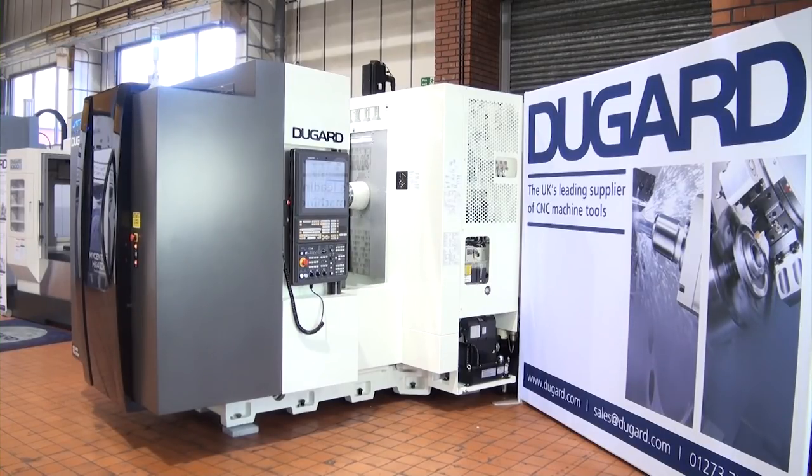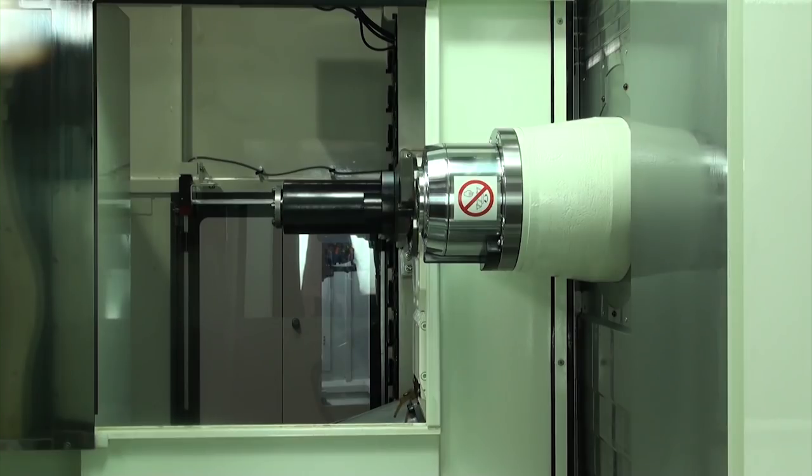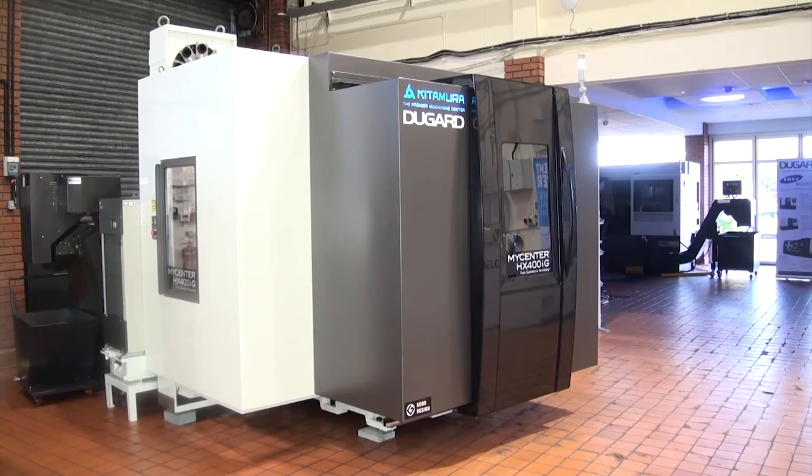If engineers watching this would like to see one of these machines and see it in action, Dugard are bringing machines here to Hove, powering them up, running demonstrations, and showing off these features and benefits. We are getting two machines in the very near future for stock. Mr. Kitamura is going to be here in June to come and meet us and meet customers. Interesting insight there into the technical advancements of the Kitamura machine range, now available from Dugard in Hove. Thank you very much, Eric.